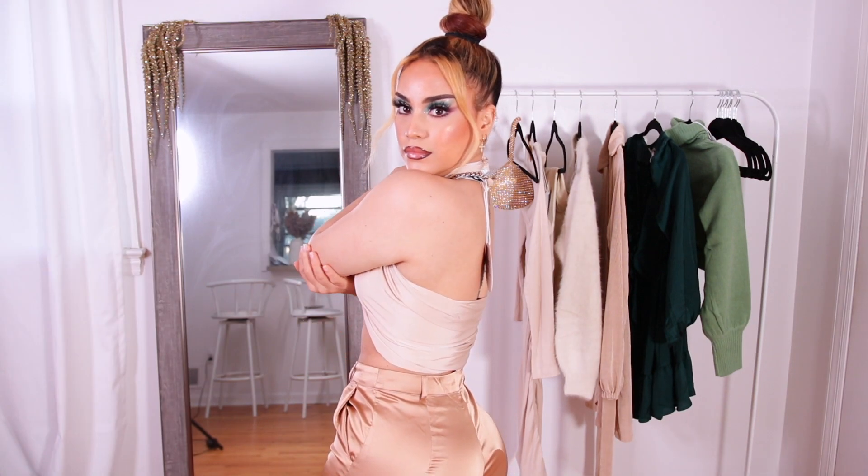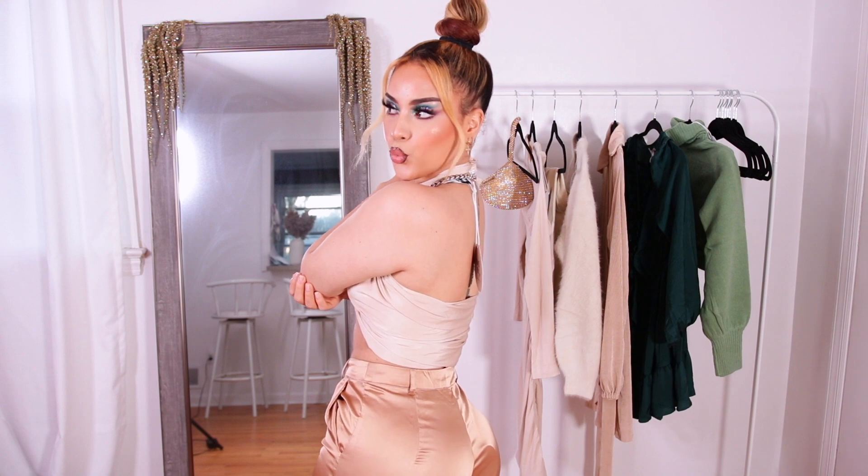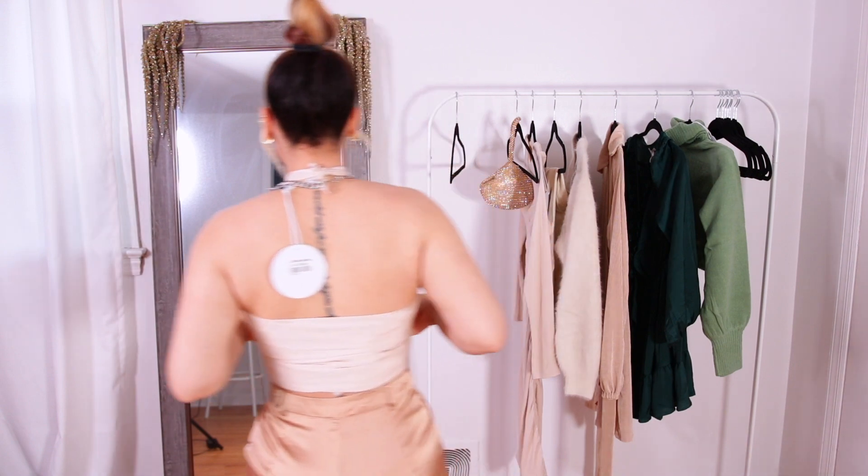I did not have high expectations for this top but holy smokes, it actually holds really nice. I feel like nothing will fall off — I could dance in this and I don't feel like I'd have a nip slip because it holds really nicely around the under-boob. I'm truly shocked. It's just a simple scarf, but I love that it's not see-through. It has a very nice lightweight material but yet not see-through and looks really good quality.